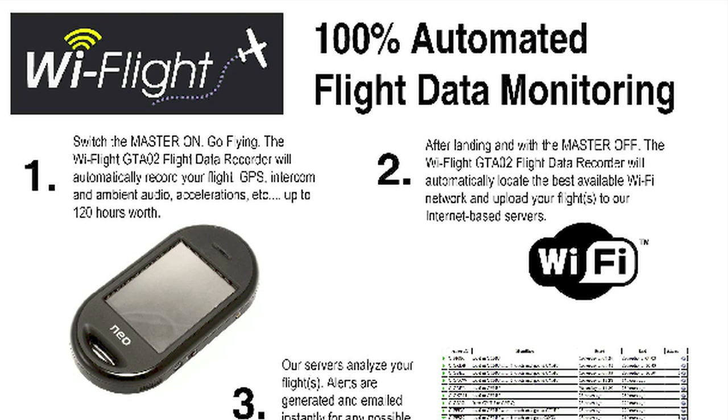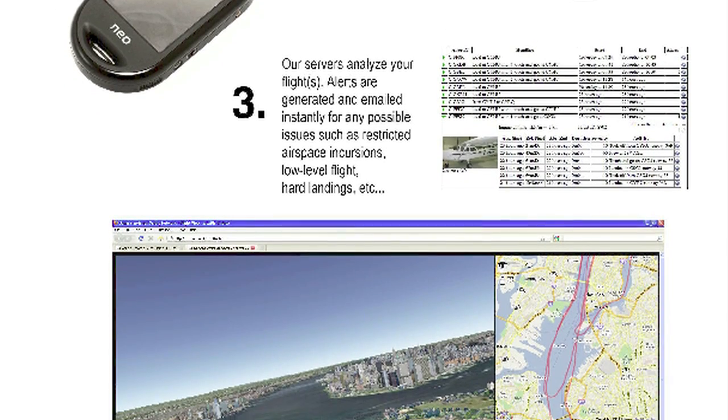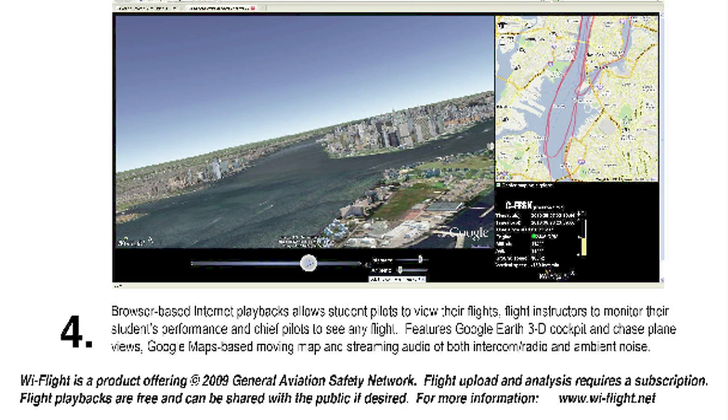The Y-Flight Recorder is $499, plus $59 a month for a web subscription for one aircraft. But the per-aircraft rates drop pretty steeply when you subscribe for an entire fleet. Upcoming versions of the Y-Flight Recorder will include a small accelerometer to record G-forces in the airplane as well.